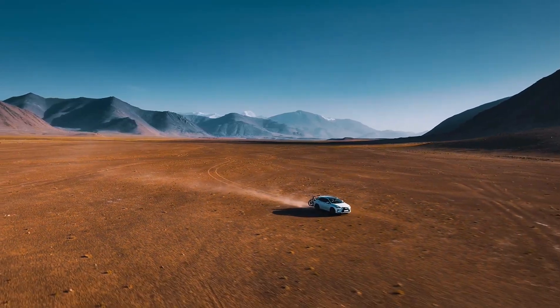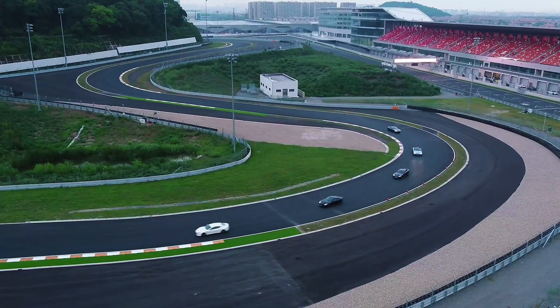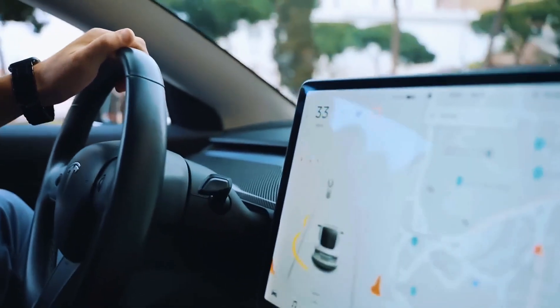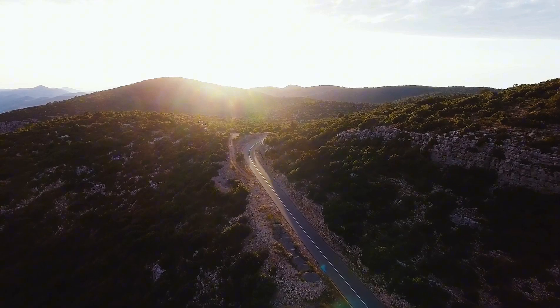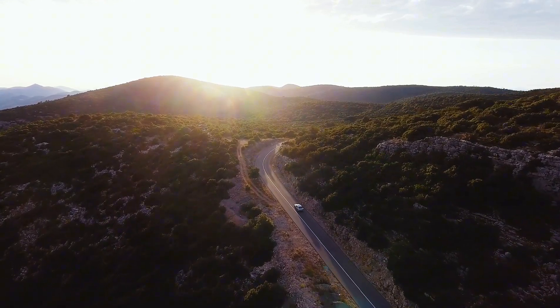June 5th, sunrise at Fuji Speedway. A white Lexus prototype called Sakura 01 rolls onto the cold asphalt, cameras humming. Two gentle laps to warm the tires, then the gate lifts. The mission is clear: drive and keep driving until the battery begs for mercy.